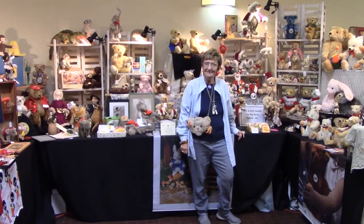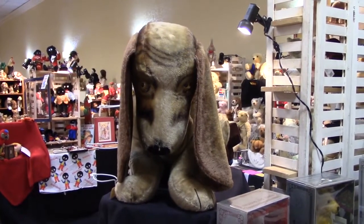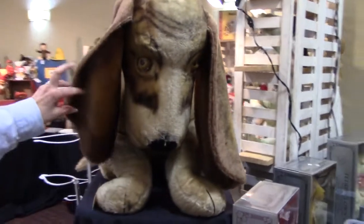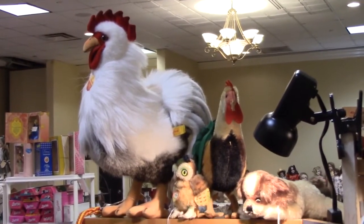Here's Beth Savino from the toy store in Toledo, Ohio. She's here with her booth full of Steiff animals. This huge basset hound is a studio piece made by Steiff in the 1950s. He has hand-painted wooden eyes. That rooster is very cool. She has a great selection here.